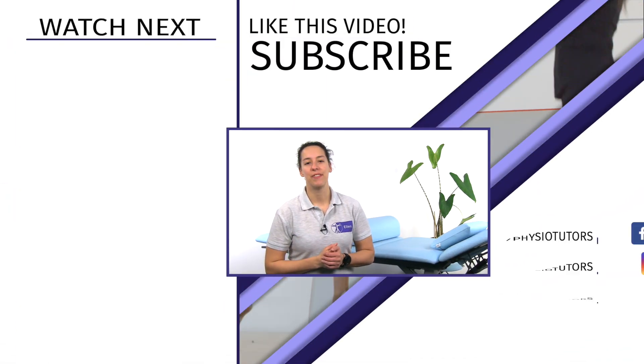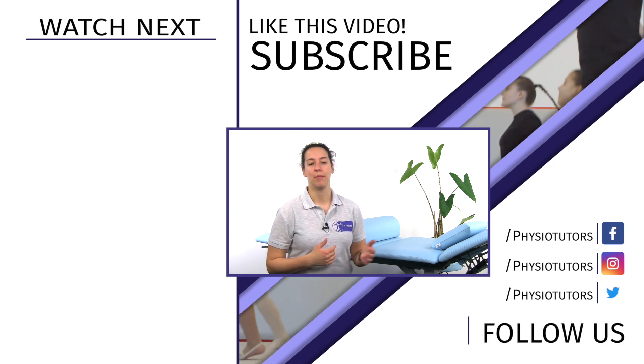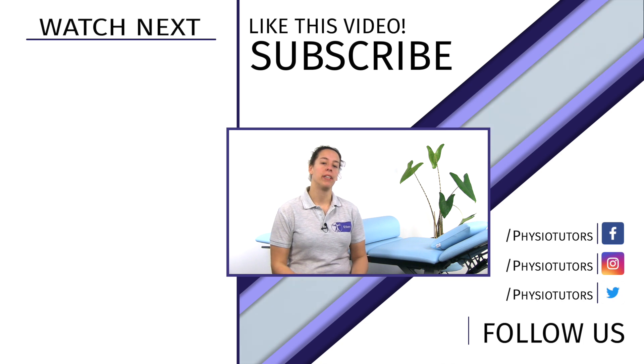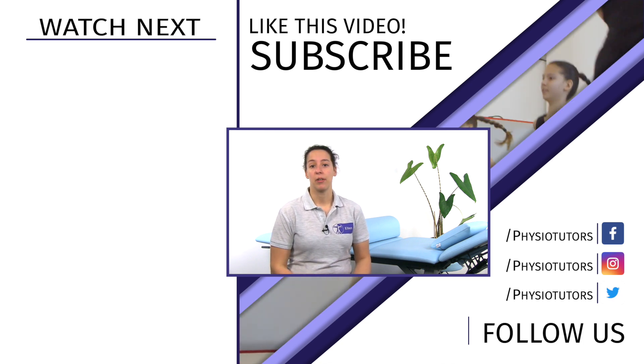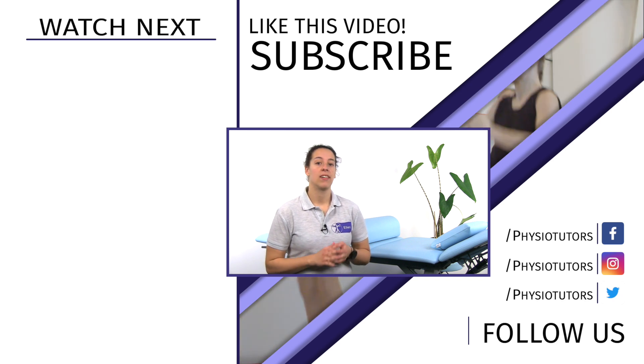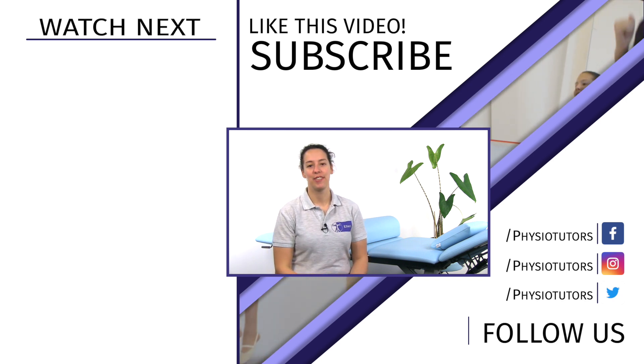I hope you enjoyed this video — give us a like or a comment down below. If you are interested in learning more about patellofemoral pain, we suggest you have a look at our brand new course with Claire Robertson, which was released lately at Physiotutors.com. This was Ellen for Physiotutors. I'll see you in another video.